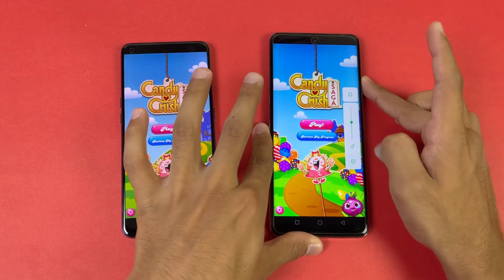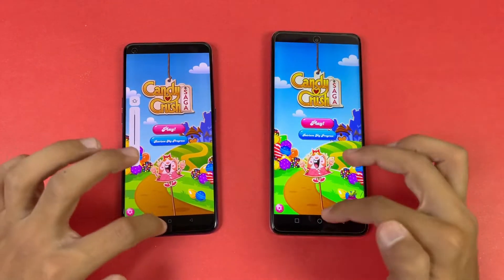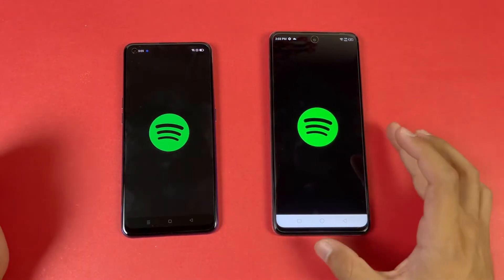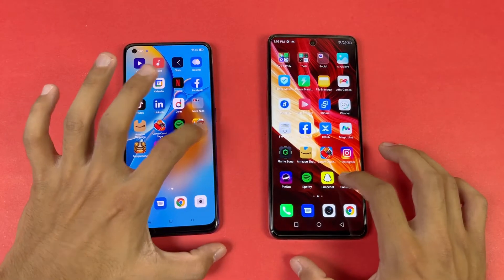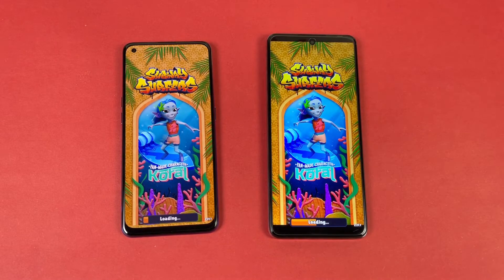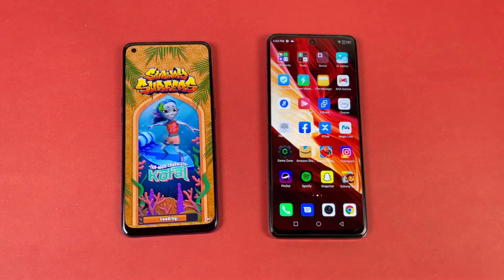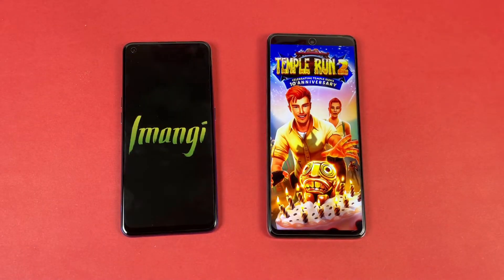Also, we have dual speakers on the Infinix compared to single speakers on the Oppo, so that's a really huge difference. Spotify is exactly the same on both phones. The performance on the Infinix Note 10 Pro is one of the best in this price range — you can see the Infinix Note 10 Pro is super super fast there. The Oppo F19 is now also done.